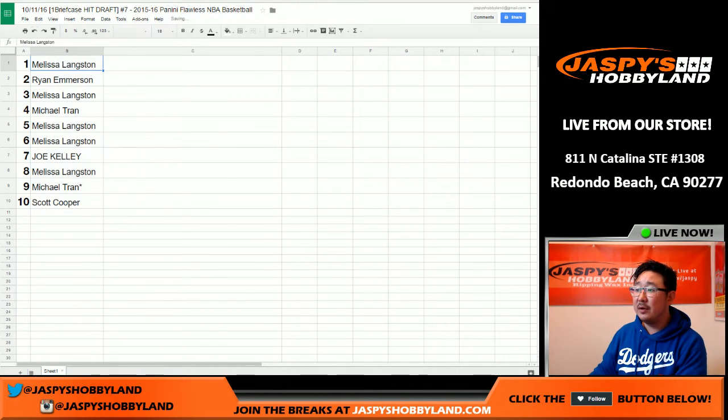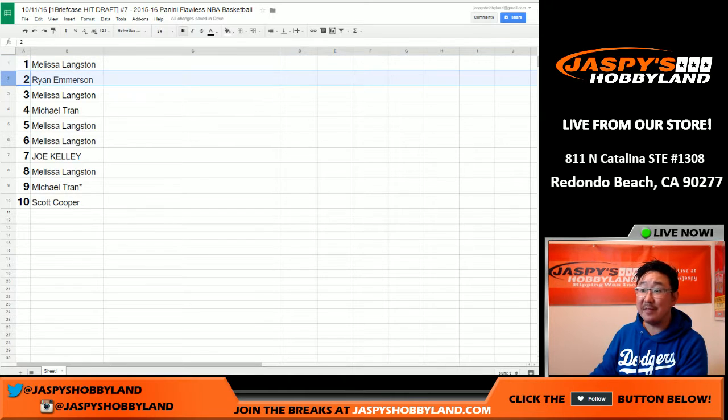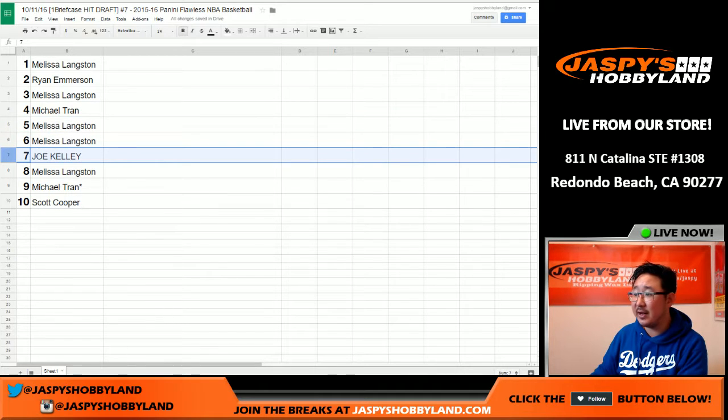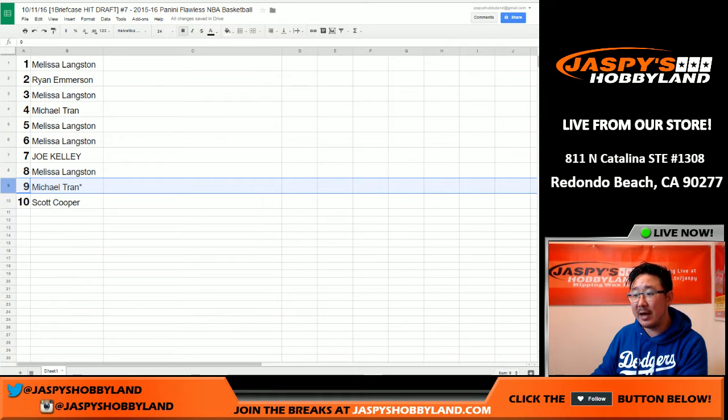We've got Tim with the first pick. Ryan, you have the second pick. Tim with the third pick. Michael with the fourth pick. Tim, you have picks five and six. Joe with pick seven. And we've got Tim with the eighth pick. Michael Tran with the ninth pick. And Coop with the tenth pick. And there you go, folks.